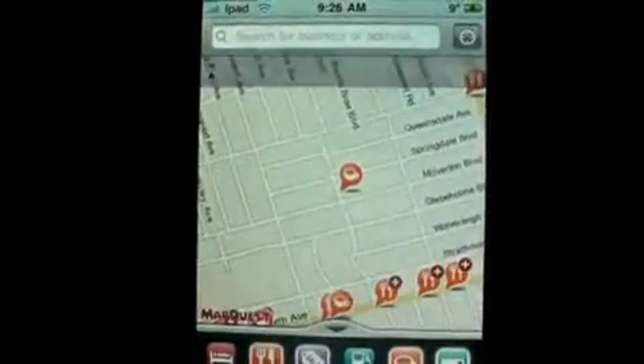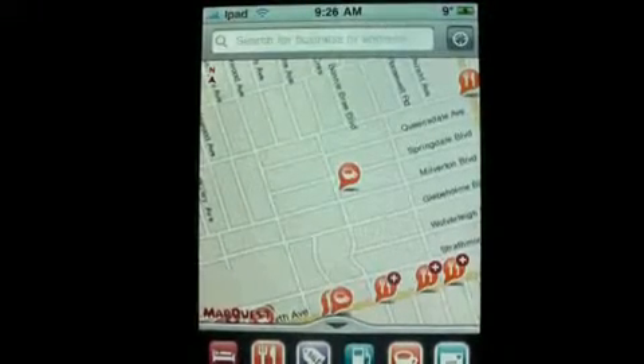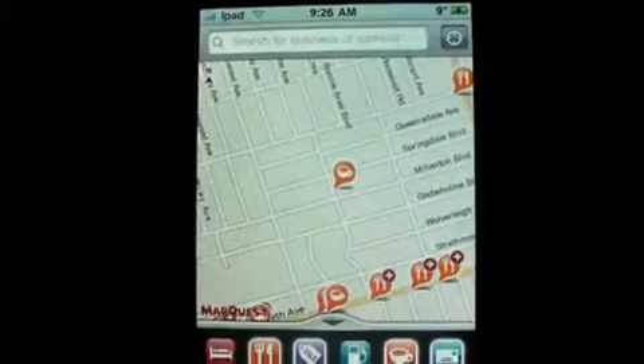Hello everybody and welcome to my channel. This is Mark the Tech Guy bringing you an app review today, and the app I'll be reviewing is MapQuest for mobile.